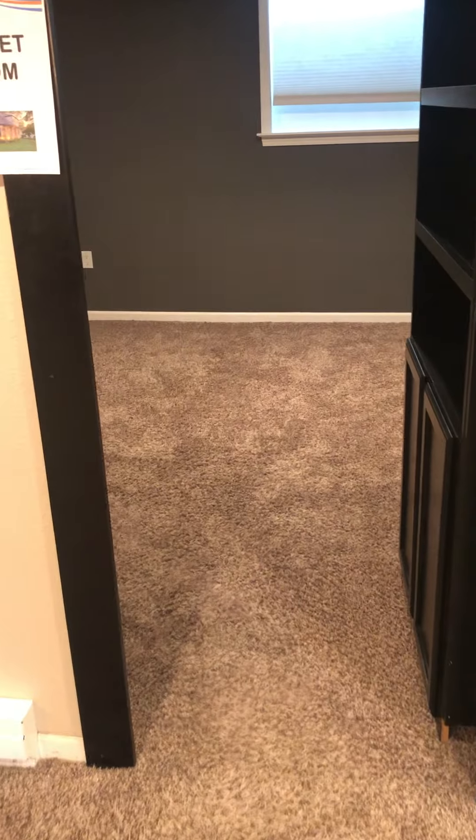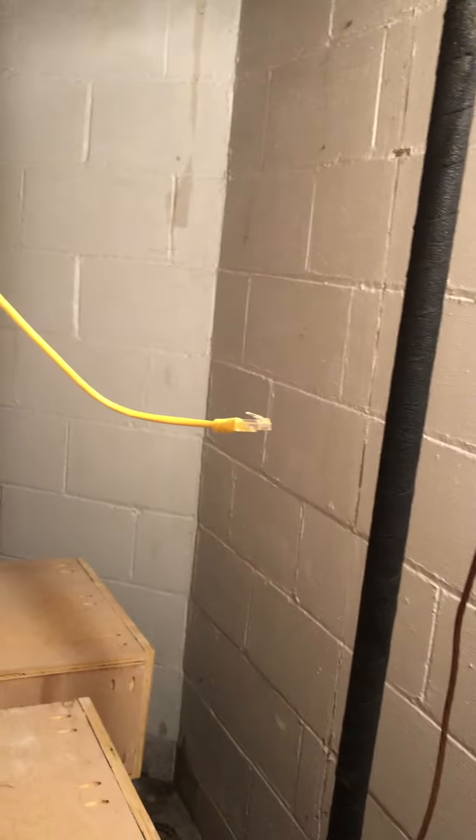Secret room — what?! Secret door, secret door! Oh wow, holy crap. So there is stuff back here. This is where your main line is — interesting. So they must have built all this in recently; that's very clever.